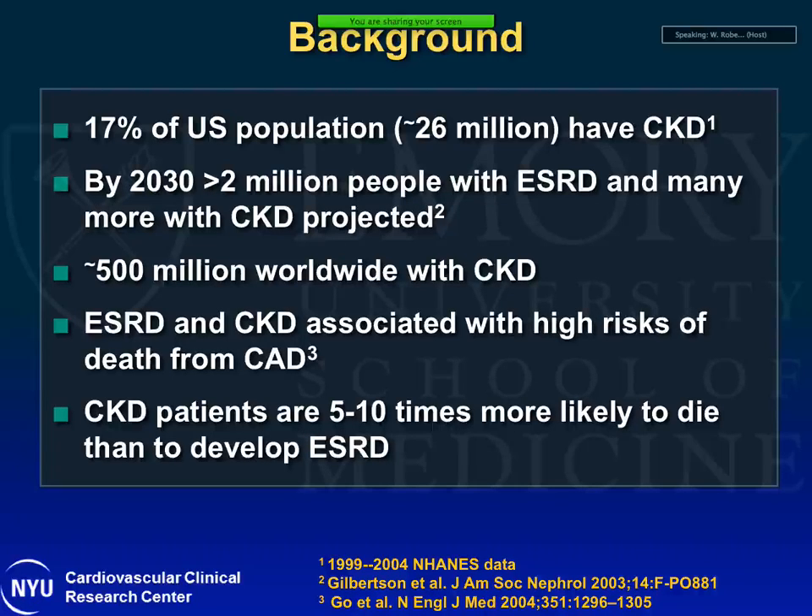There are 26 million patients with CKD in the U.S. and close to 500 million patients worldwide. By 2030, with the exponential increase in diabetes and obesity, it's projected that there will be a several-fold increase in both CKD and end-stage renal disease. We also know that ESRD and CKD are associated with high risk of death from coronary artery disease. CKD patients are five to ten times more likely to die most of the time from cardiovascular disease than to live long enough to require dialysis for end-stage renal disease.